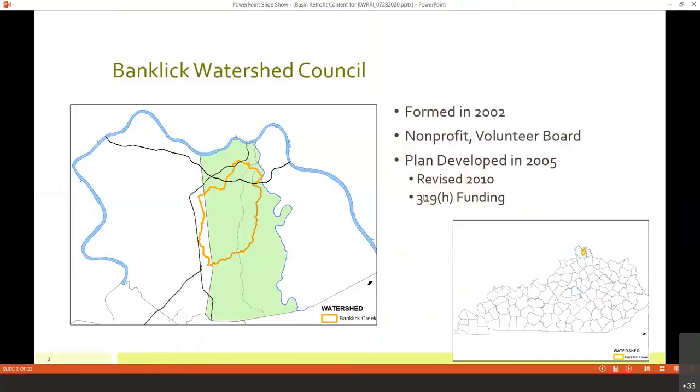If you haven't heard of us, the Banklick Watershed Council was formed in 2002. We are a volunteer board and a non-profit. We developed a watershed action plan back in 2005, which was later modified in 2010 into a full-size watershed plan eligible for 319 funding.